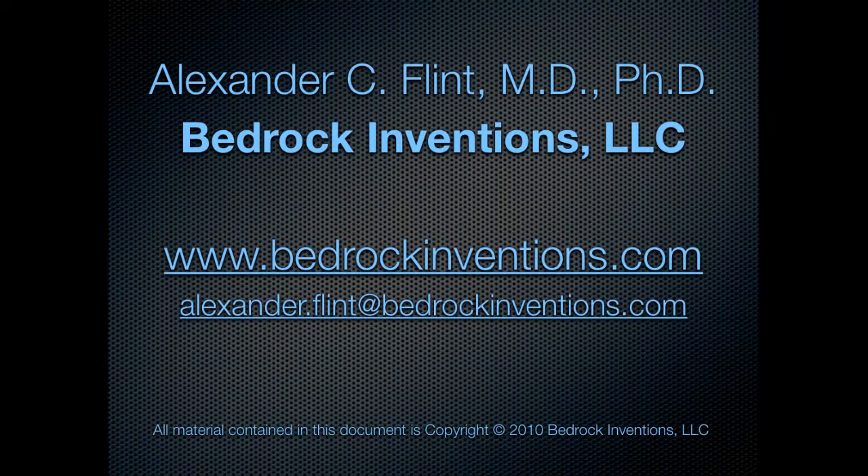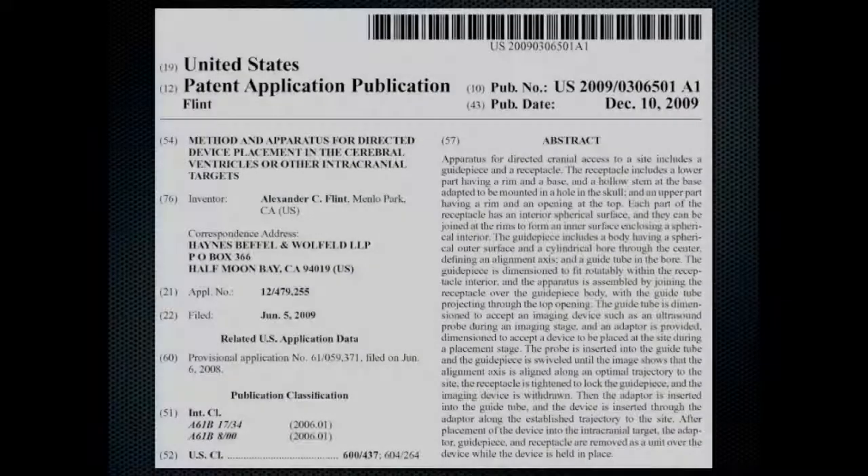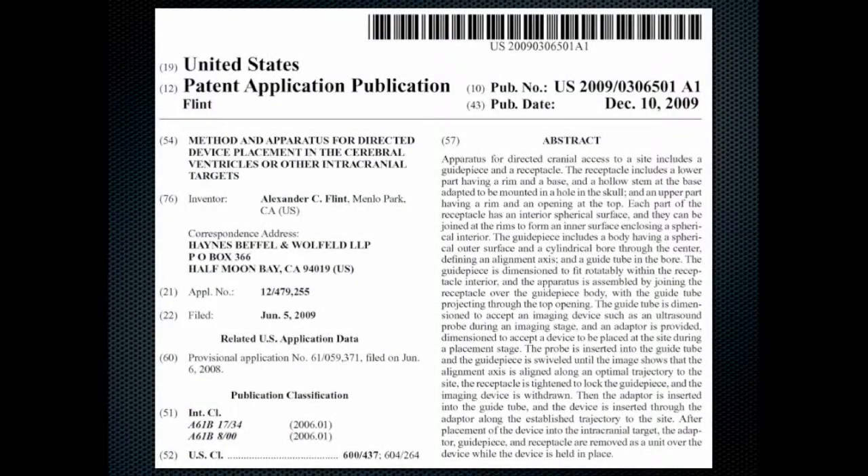I'm Dr. Alexander Flint, founder of Bedrock Inventions. Visit our website at www.bedrockinventions.com, or send an email to alexander.flint@bedrockinventions.com. The patent-pending technology described in this video is protected by a patent application on file with the U.S. Patent and Trademark Office, as well as filings in selected international jurisdictions.